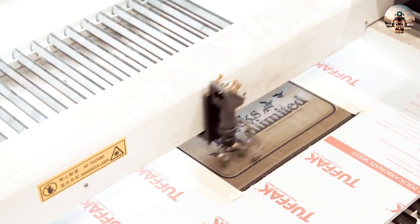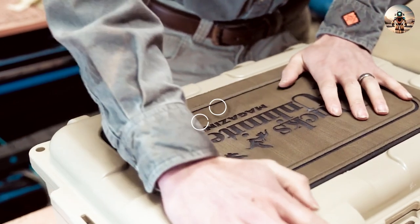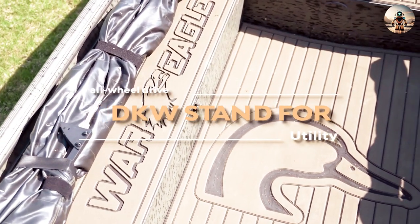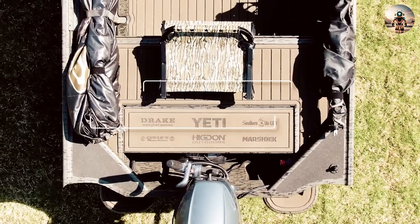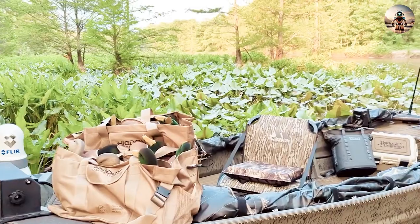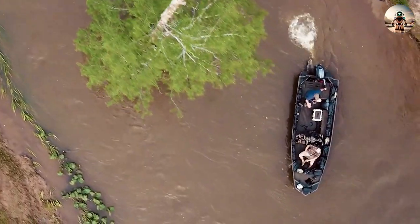The name DUKW comes from General Motors Corporation model nomenclature: D for the production series of 1942, U stands for utility, K for all-wheel drive, and W for tandem rear axles, both driven. DUKWs are still in use as tourist transport in harbor and river cities across the globe.